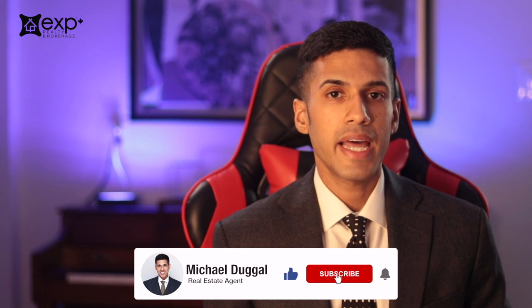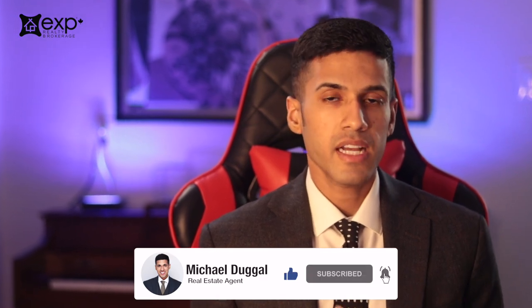If you got value from this video, consider subscribing. And if you're a real estate agent looking to connect for opportunity, send me an email — my contact information is in the description box. I look forward to seeing you all next time.